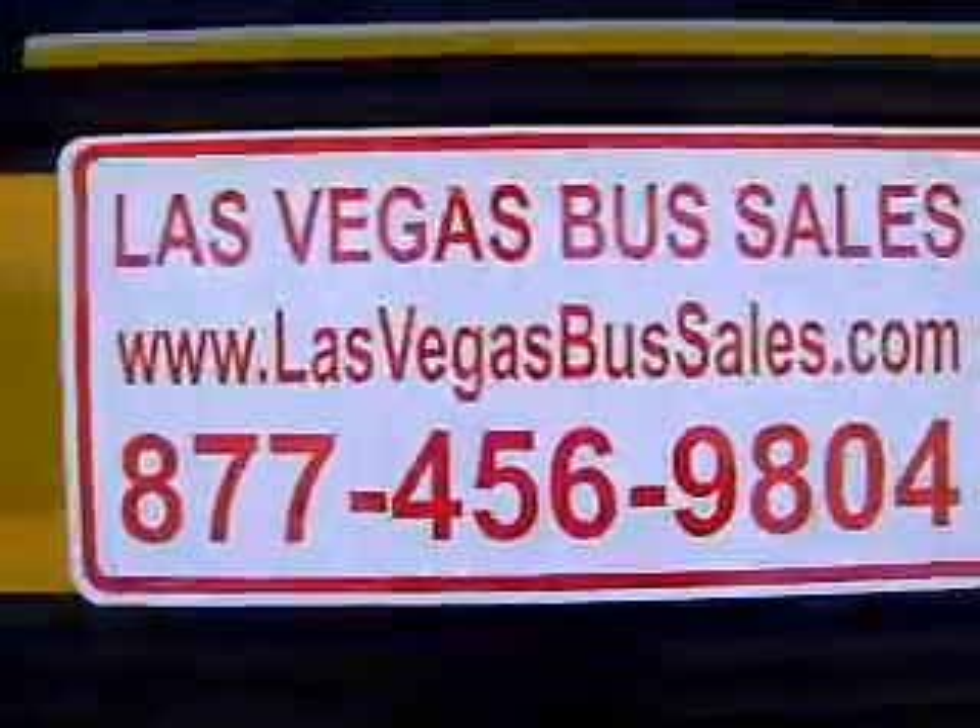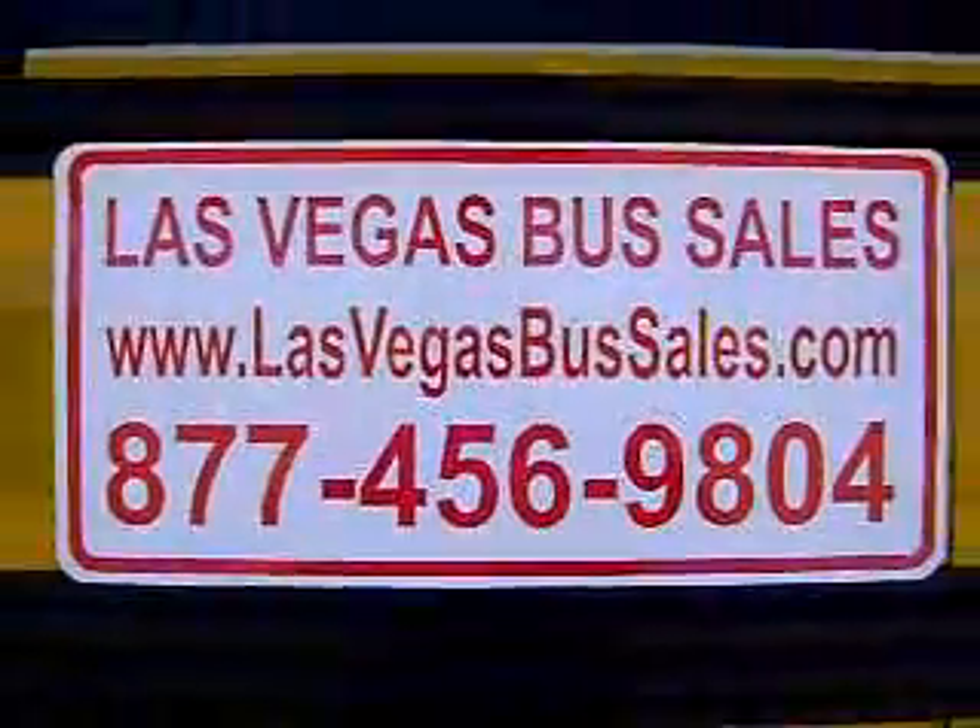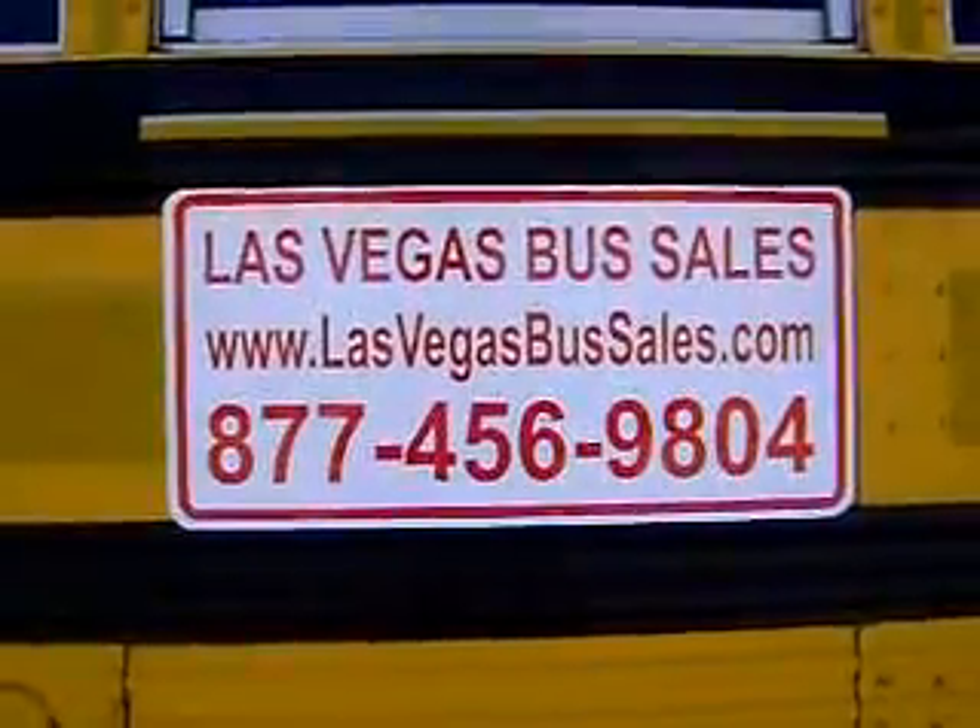Thanks for visiting Las Vegas Bus Sales. Please give us a call if you have any questions about this or any other bus on the lot.